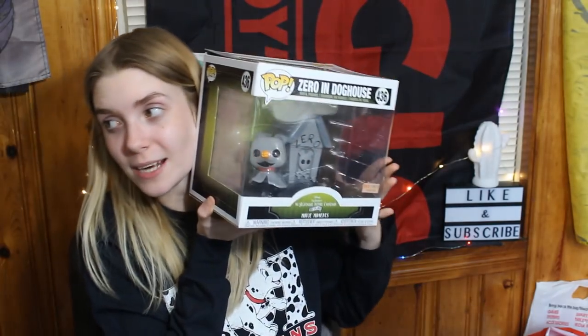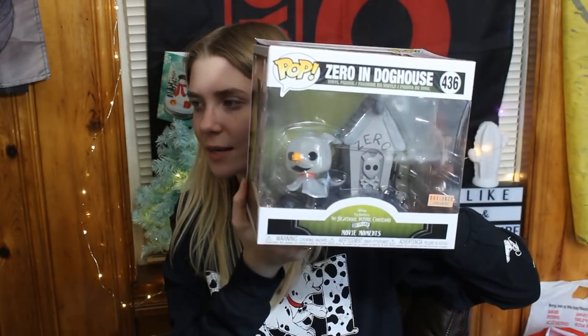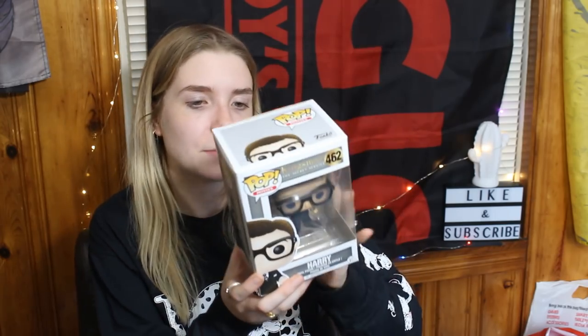Speaking of Nightmare Before Christmas, he bought me this from Box Lunch while we were at the mall — it's Zero in the doghouse, and look at how cute it is. Speaking of Funko Pops, I got Harry from Kingsman, so now I have three of them. The only one I'm missing is Valentine but I'm not in a huge rush. I came across Gazelle in a clearance box because her box was destroyed, so she was only five dollars — I picked her up because I just love the movie so much. I also got the FYE exclusive Kurt Cobain Pop to go with my Ed Sheeran one.